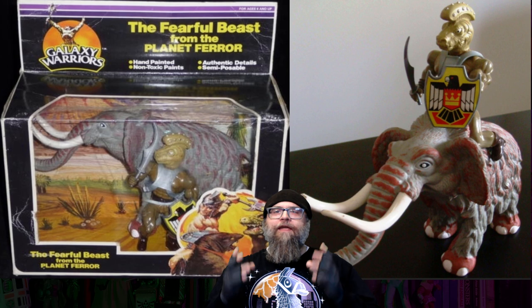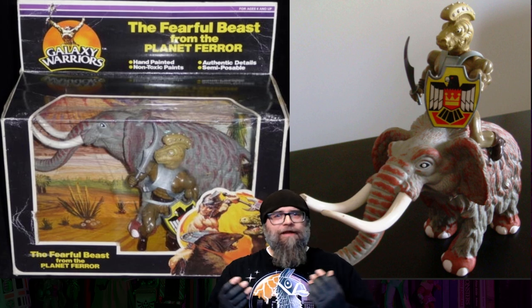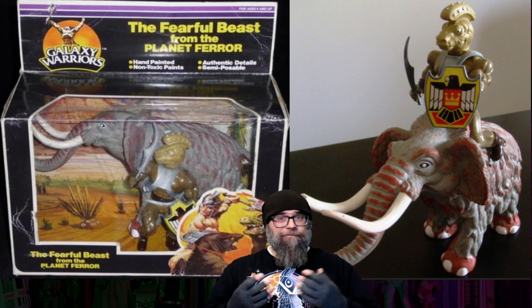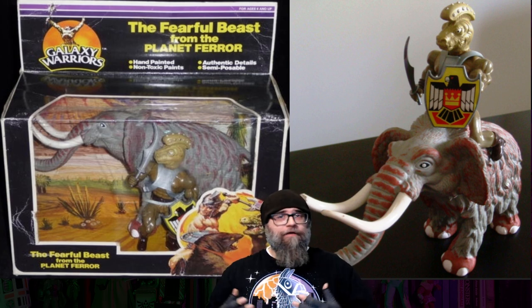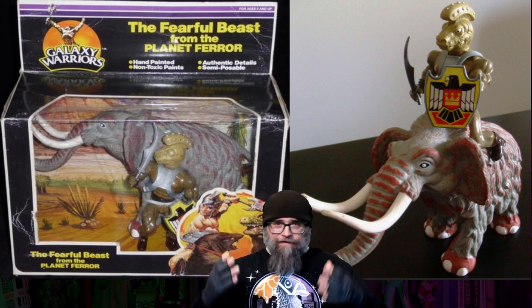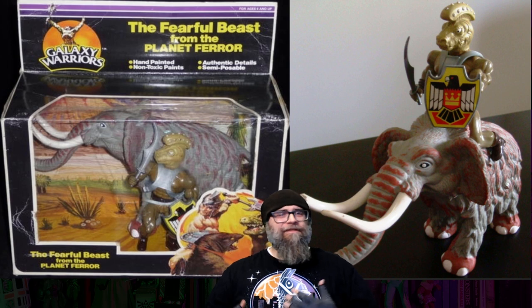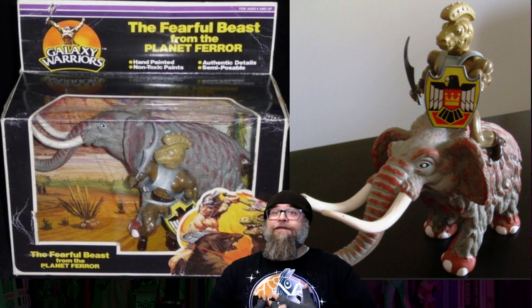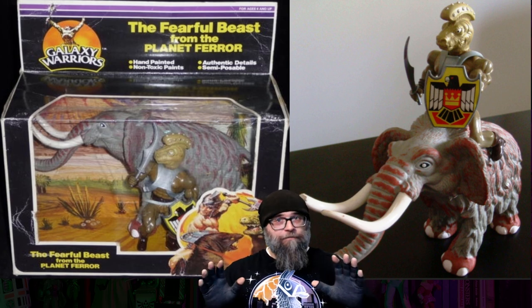The woolly mammoth came packaged with a figure, and it kind of throws me off because it came packaged with Dino Man, part of the Galaxy Warriors toy line. Dino Man — pretty cool, I'm down for any figure that is bestial with an animal head — but it just doesn't sit easy with me that they are from two totally different prehistoric eras, and I don't think that jives, but that's just me.